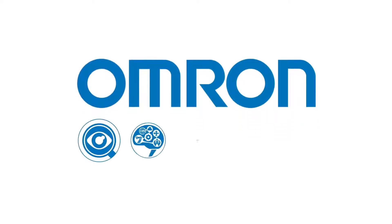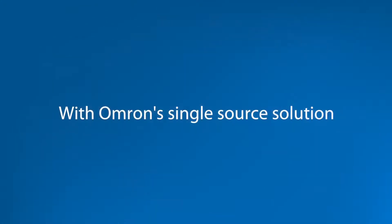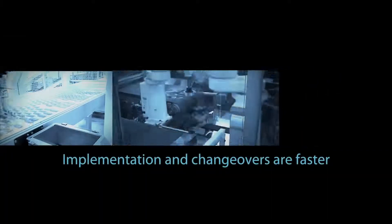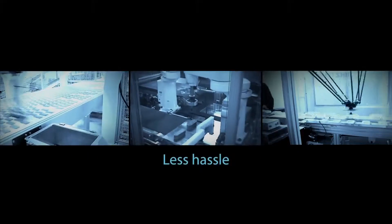That's because OMRON now offers the industry's first complete and fully integrated robotic automation solution. With OMRON's single source solution, all the components are designed to work together, so implementation and changeovers are faster and easier. There's less hassle with no finger pointing and just one number to call for support.